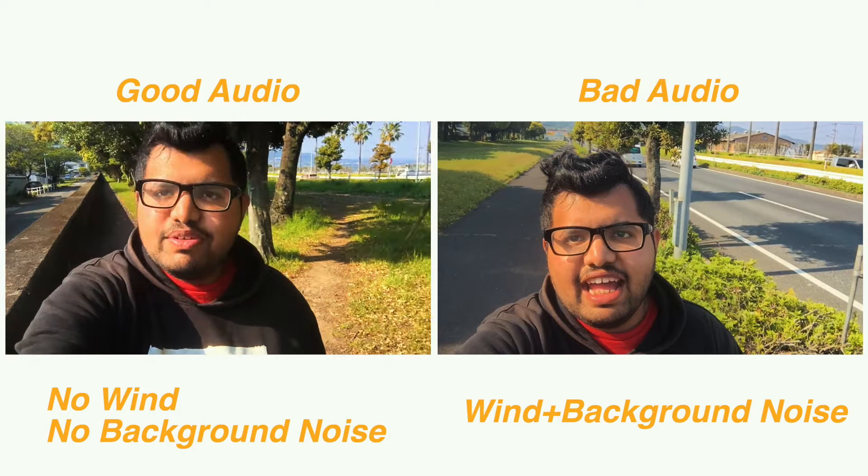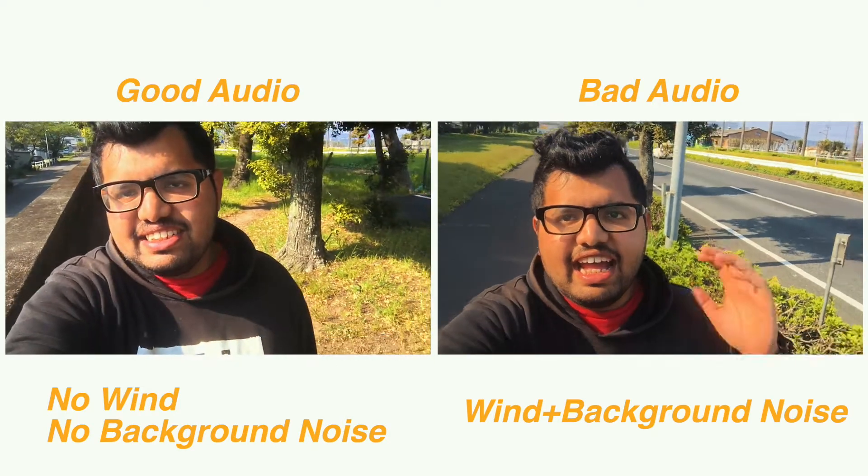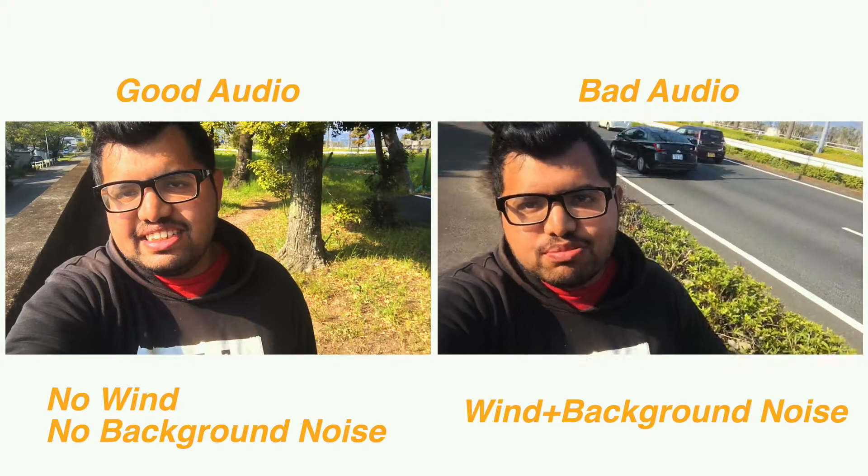The second tip is audio. You need to keep audio in mind because you might be forgiven for footage that is not as crisp, but bad audio bothers a lot of people. So you need to make sure whatever you say in the video is clear and being heard properly. The two main things to watch out for are wind and background noise. Here's an example of good and bad audio: [good audio demo] versus [bad audio demo].